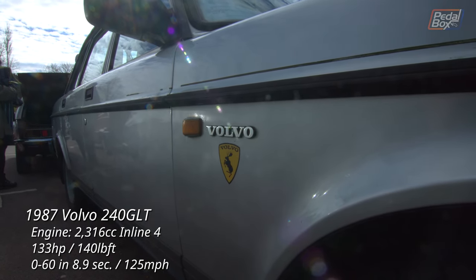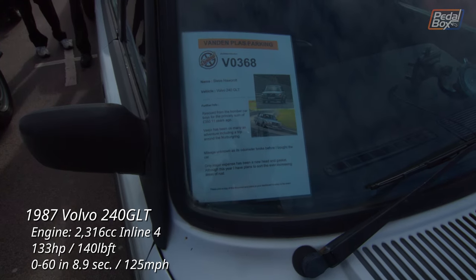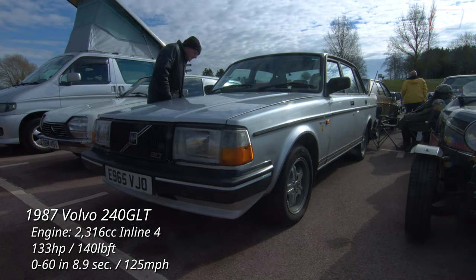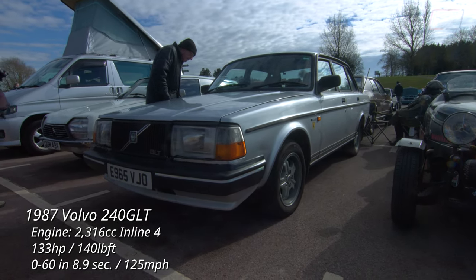I always love a prancing moose and this one has some pedigree because this GLT has been to the Nürburgring, lapped and lived to tell the tale. 240s are built like tanks and seem to go on forever, so it's not uncommon to find one that's been to the moon and back on the odometer.